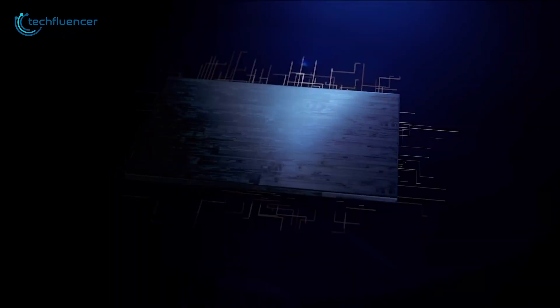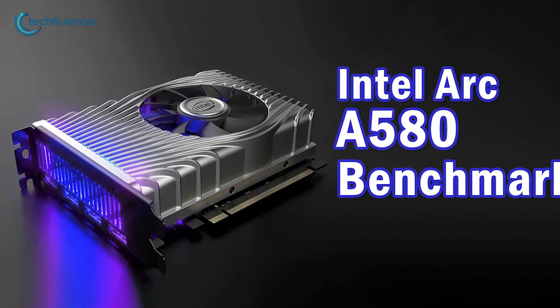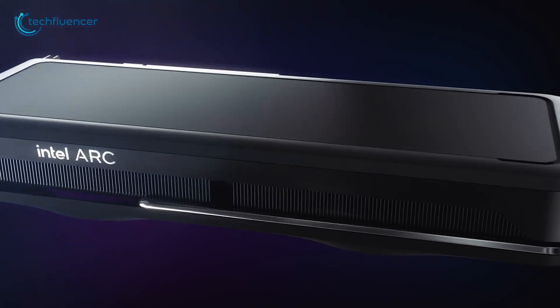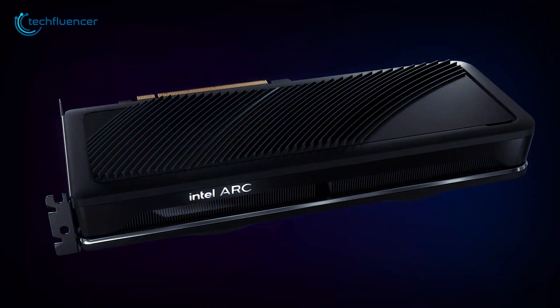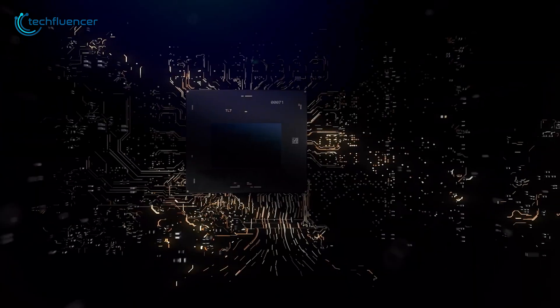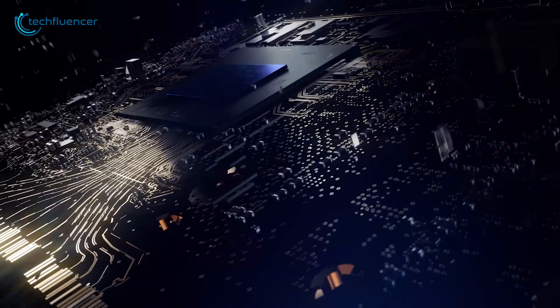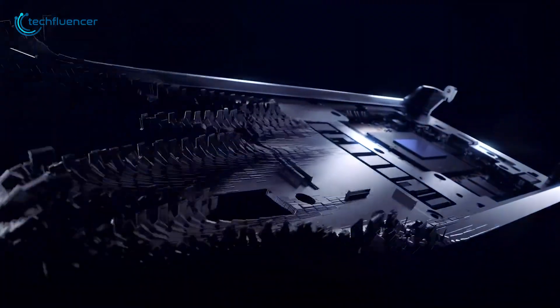Throughout the last couple of months, we have seen plenty of performance estimations and benchmarks of Intel's Arc GPU lineup, except the Arc A580. However, this isn't the case anymore, as the performance metrics of the card have just been leaked online. In this video, we will talk about everything we know about the upcoming Intel Arc A580 to give you a brief idea of what to expect from it.